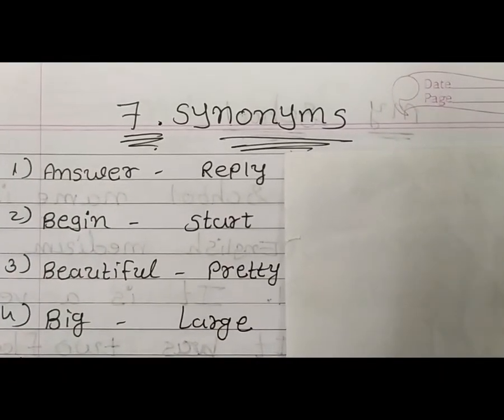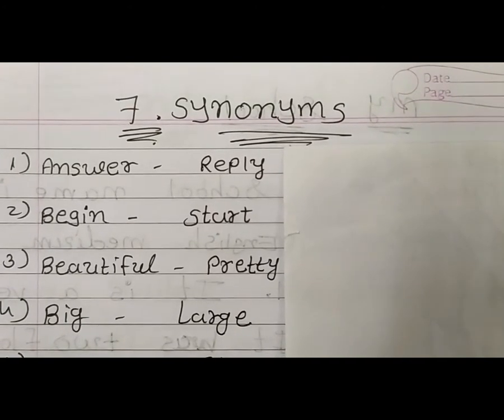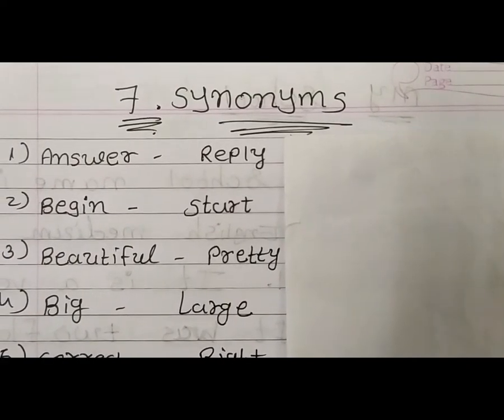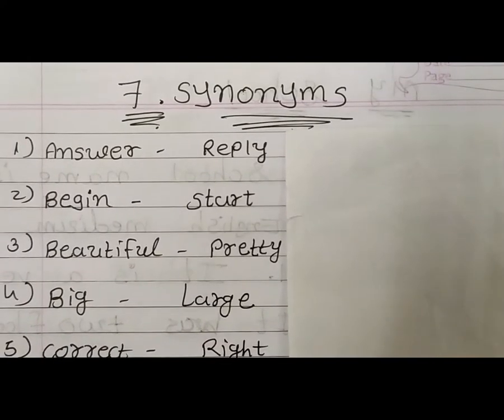Good morning students. Subject English Grammar. Now open your English Grammar Notebook and write these synonyms. This video — you have to write synonyms in your English Grammar notebook.